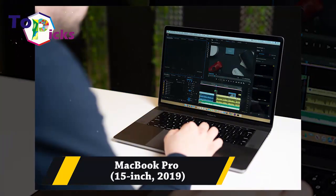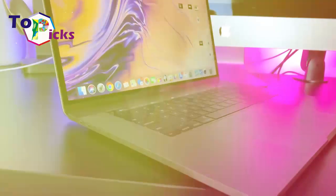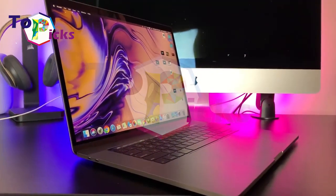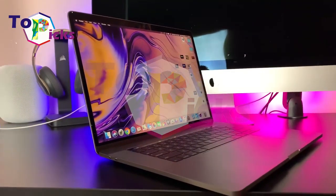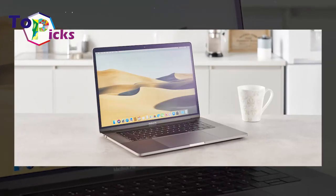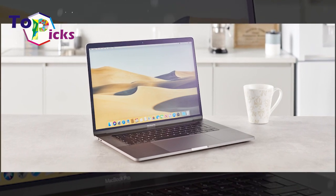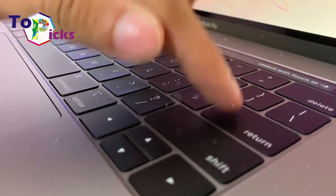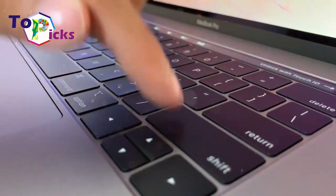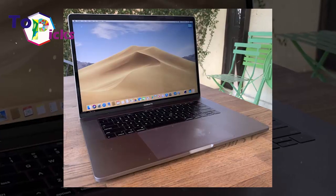MacBook Pro 15-inch 2019. The performance of this 15-inch MacBook Pro is supported by a hexa-core 9th generation processor and up to 32 gigabytes of RAM. This MacBook Pro also comes with Radeon Pro Vega 20 graphics, giving you the best gaming or movie-watching experience.